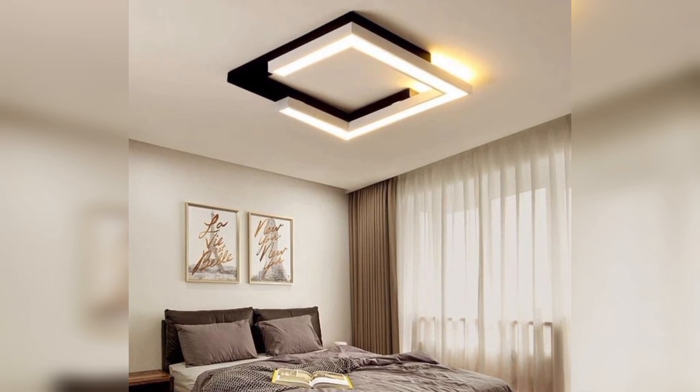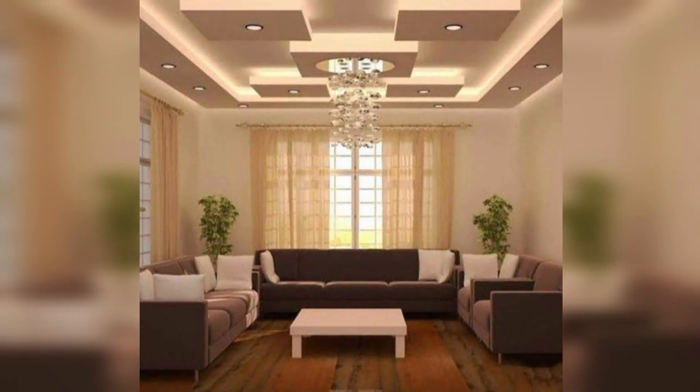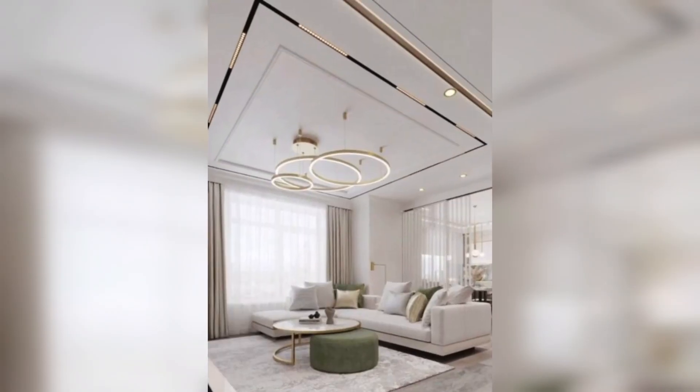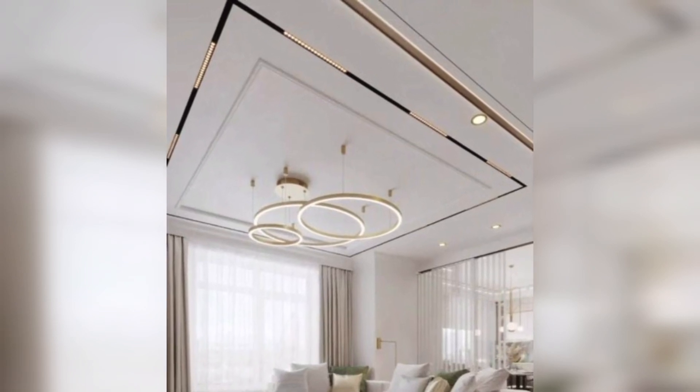Starry sky ceiling: install LED lights to mimic a starry night, bringing a touch of enchantment to your living space. Geometric patterns: experiment with geometric shapes or patterns for a modern and dynamic ceiling design.